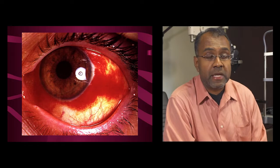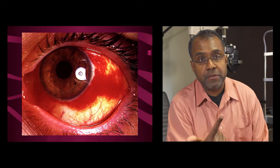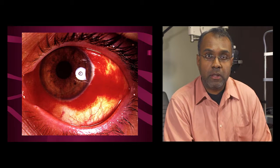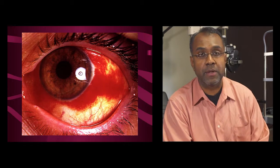Things to think about if somebody is having subconjunctival hemorrhage frequently include hypertension, constipation, anticoagulants, trauma, and altitude sickness. If someone is having these episodes frequently, it's best to ask about these things and check a blood pressure.